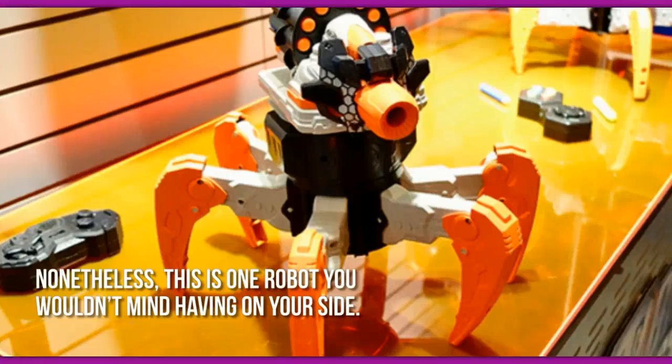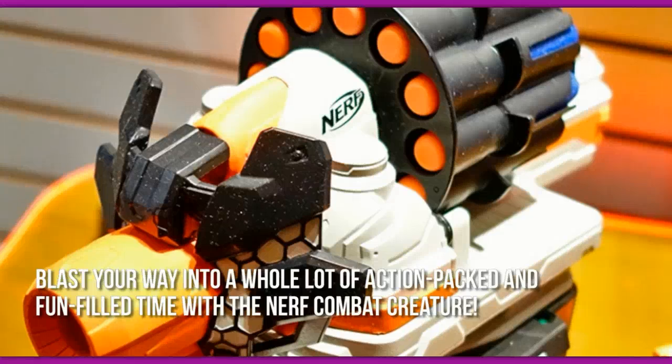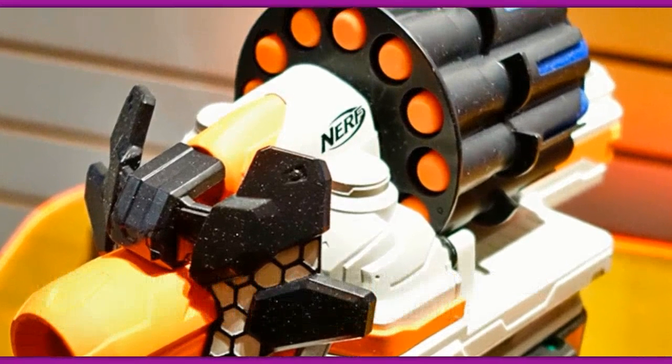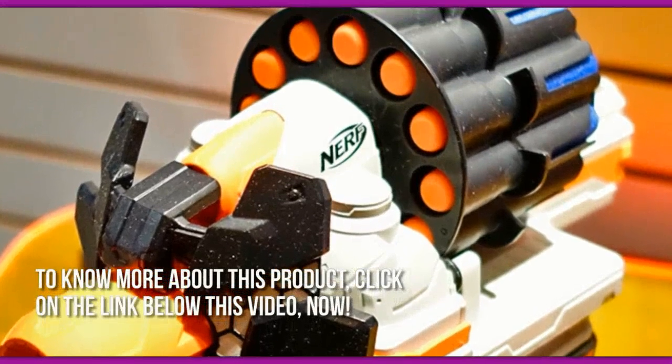Nonetheless, this is one robot you wouldn't mind having on your side. Blast your way into a whole lot of action-packed and fun-filled time with the Nerf Combat Creature. Thanks for checking out our review. To know more about this product, click on the link below this video now.